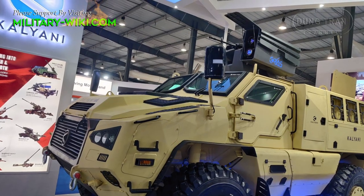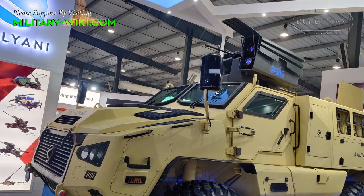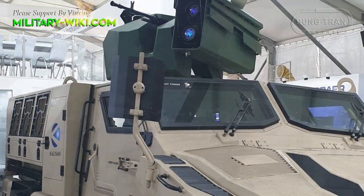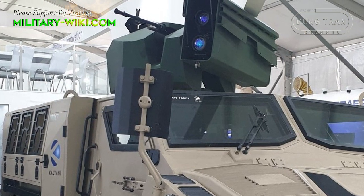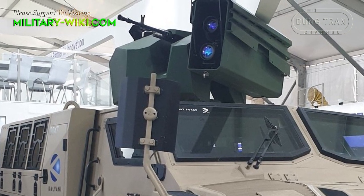Sources in the defense establishment said some of these vehicles are now being integrated with the Israeli Spike anti-tank guided missile, since the Chinese have deployed heavy armor in the mountains. Besides the ATGM, the Army is also looking at the possibility of increasing the caliber of the 7.62 millimeter gun on board to a 20 millimeter one, with an automatic turret.